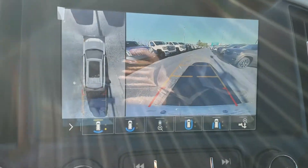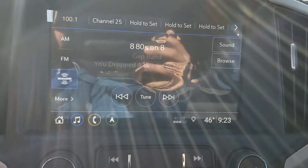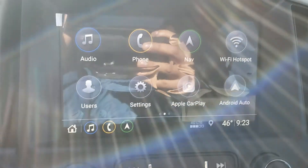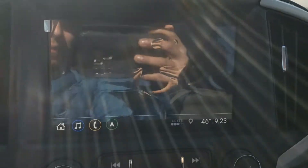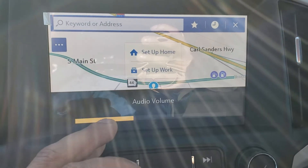You want to go in reverse — there's the bird's eye view and your backup camera. Here's your new redesigned infotainment system. It's got built-in navigation, and that's free — you don't have to pay for it once the vehicle has it. Sounds really good.